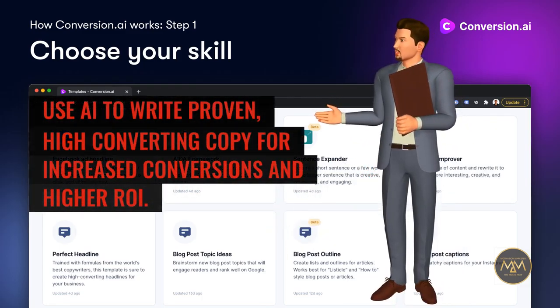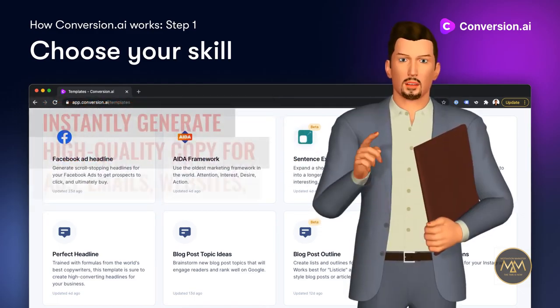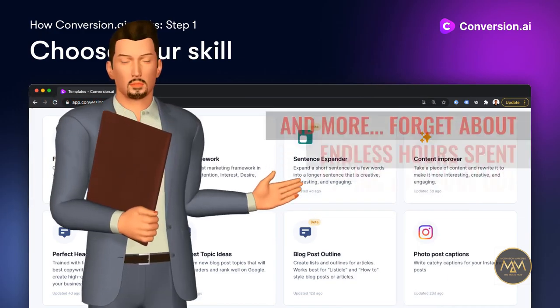Use AI to write proven, high converting copy for increased conversions and higher ROI. Instantly generate high quality copy for ads, emails, websites, listings, blogs, and more.